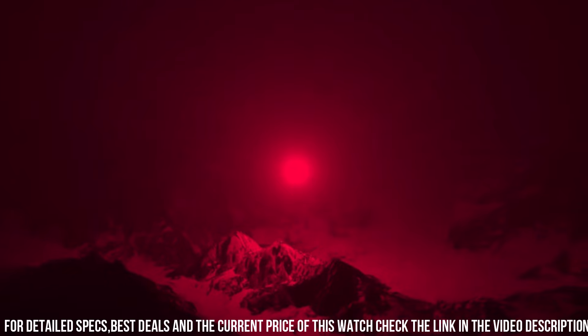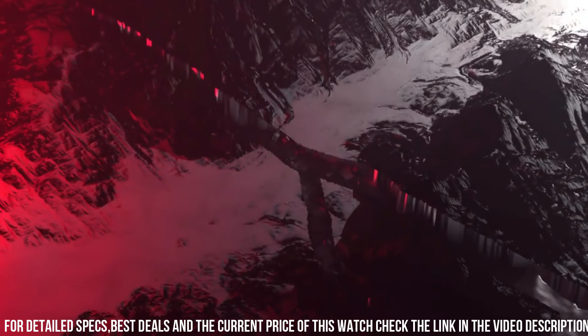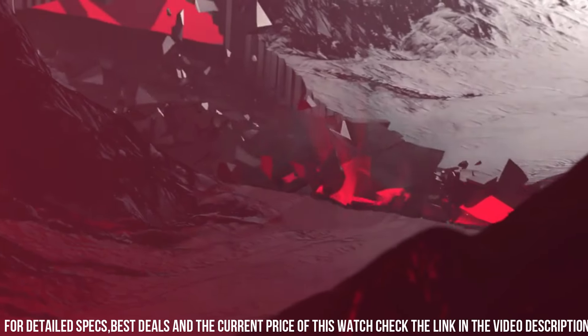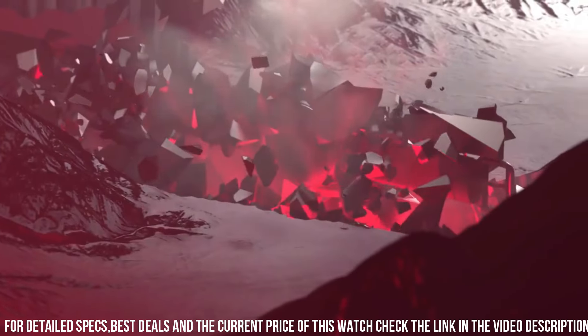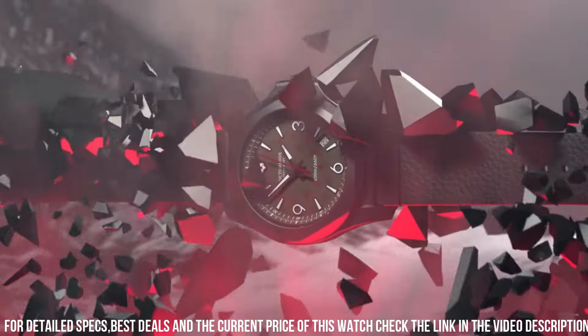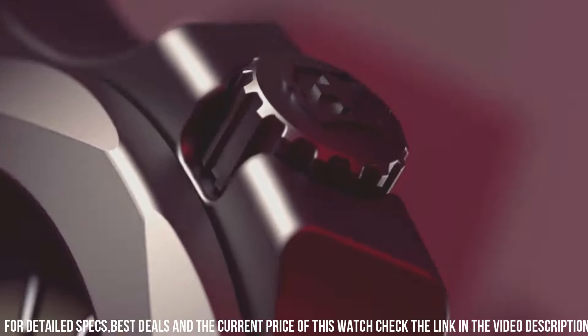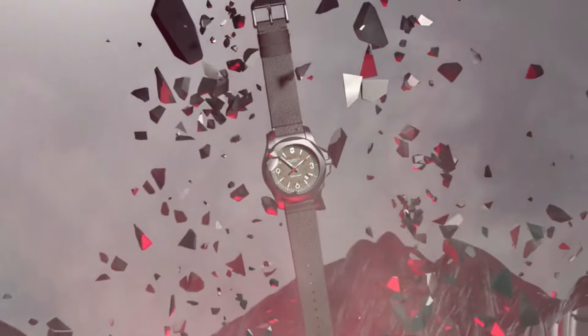Band material: rubber. Band length: men's standard. Band width: 22.5 millimeters. Band color: gray. Dial color: gray. Bezel material: stainless steel. Bezel function: unidirectional. Calendar: date. Special features: luminous.